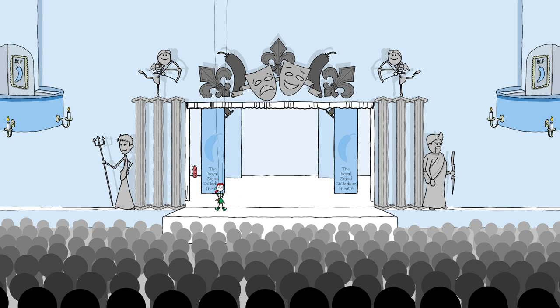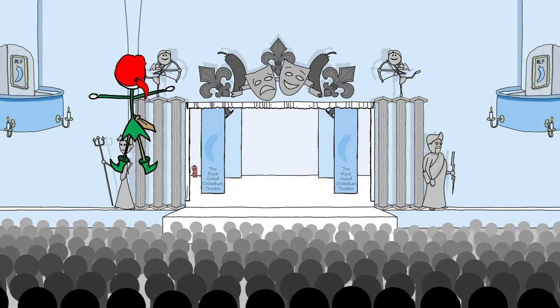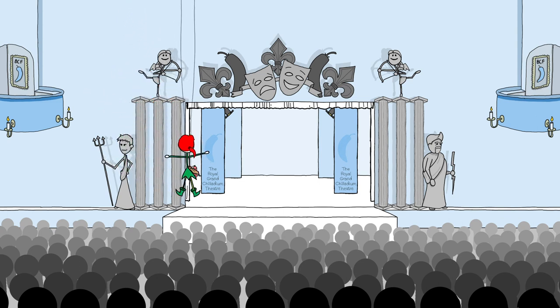A common use for this system is during the finale for an extra special bow for our flying performer throughout the production. A classic is Peter Pan, and here we can see Peter taking full advantage of the system for their final farewell.